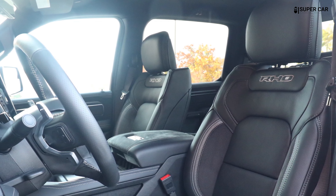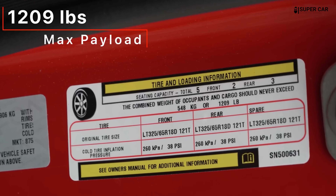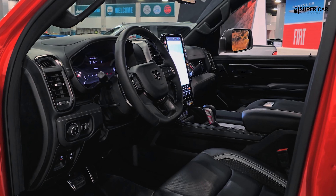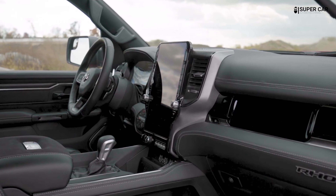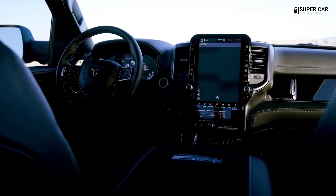The interior of the RAM 1500 RHO 2025 is designed to provide a blend of rugged functionality and modern comfort, making it suitable for work and play. The interior offers high-quality materials, including leather-trimmed seats and soft-touch surfaces, giving it a luxurious yet rugged feel.